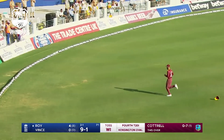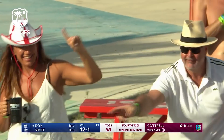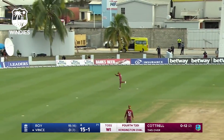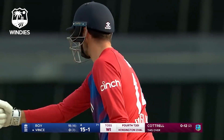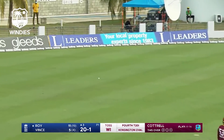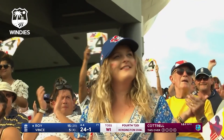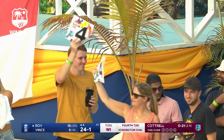Jason Roy drives that with a greater degree of power to get to the boundary, over the top of the man at backward point — a full loose delivery. Lovely touch from Jason Roy, all timing, using the pace of Sheldon Cottrell here.